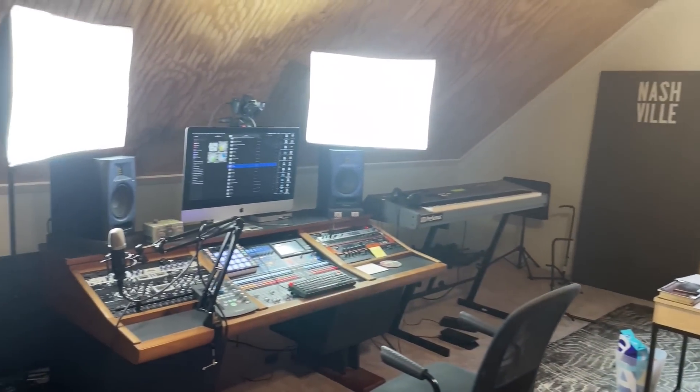There she is. Thanks for watching. If you're not already a Home Studio Corner subscriber, please do so - join the club, and we'll see you in the next one.